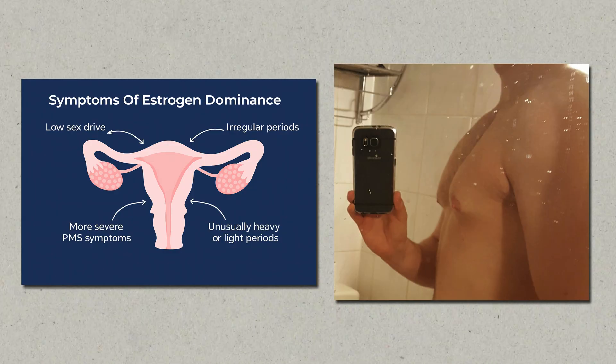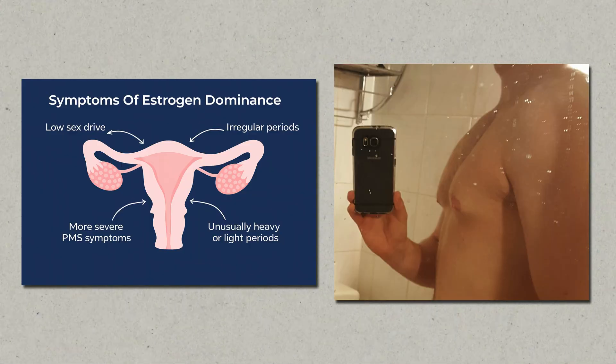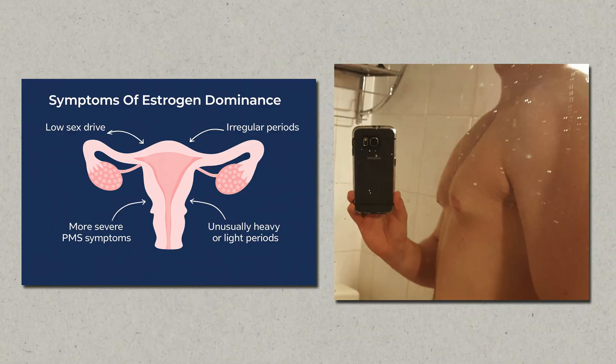That means even if your actual estrogen levels are within the normal range, metalloestrogens can trick your cells into thinking there's more estrogen than there really is. This can lead to symptoms of estrogen dominance like PMS or irregular periods in women, gyno in men, and bloating, mood swings, and hormonal acne in both. It's already common knowledge that xenoestrogens like plastics can influence your hormone balance, but the role of metalloestrogens flies under the radar of most people, even though copper toxicity is such a common problem.